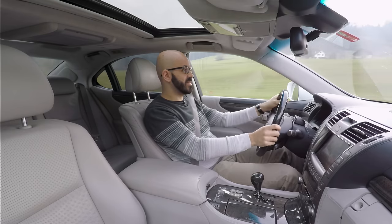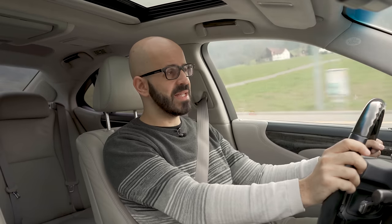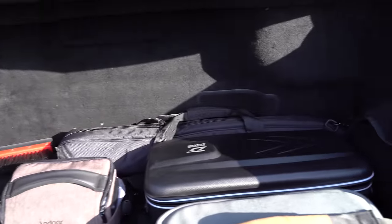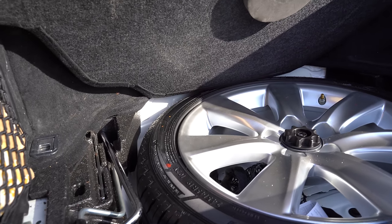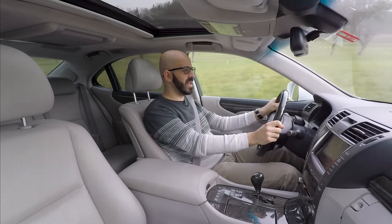Another disadvantage of the Lexus LS 600h is that the trunk is really small — this five-meter-long car only has a 350-liter trunk, about half what you'd expect, because the hybrid batteries are stored in there. Funnily enough, despite such a small trunk, underneath it there's a full-size spare. Maybe if you have such a tiny trunk you could use that space to increase it — I think they did this with the facelift versions, but mine still has the full-size unused spare.